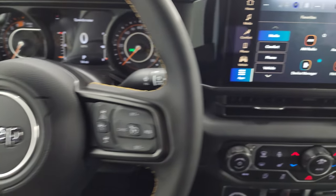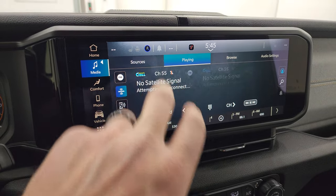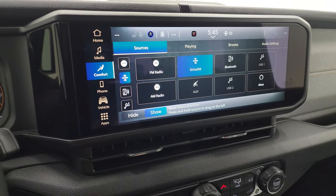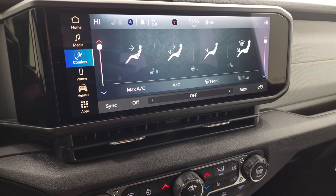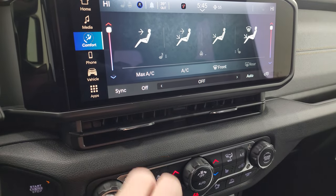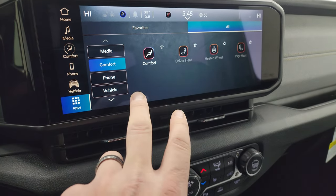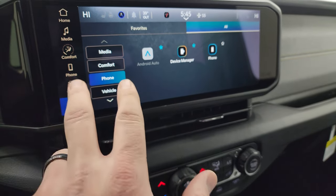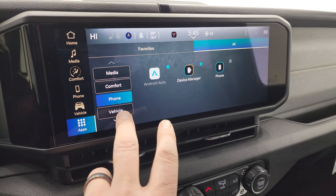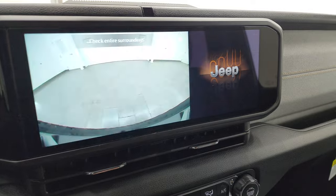Audio controls are on the back of the steering wheel. Here is the Uconnect 5 12.3-inch touchscreen radio. You get all your different apps, AM, FM, and SiriusXM radio capabilities, as well as Bluetooth, USB, AUX, and Alexa. Climate controls are right here, and with the convenience group you get the dual climate controls — really nice — plus heated seats and steering wheel controls. It does have Android Auto and Apple CarPlay, and I believe those are wireless so you don't even have to hook up via wire.